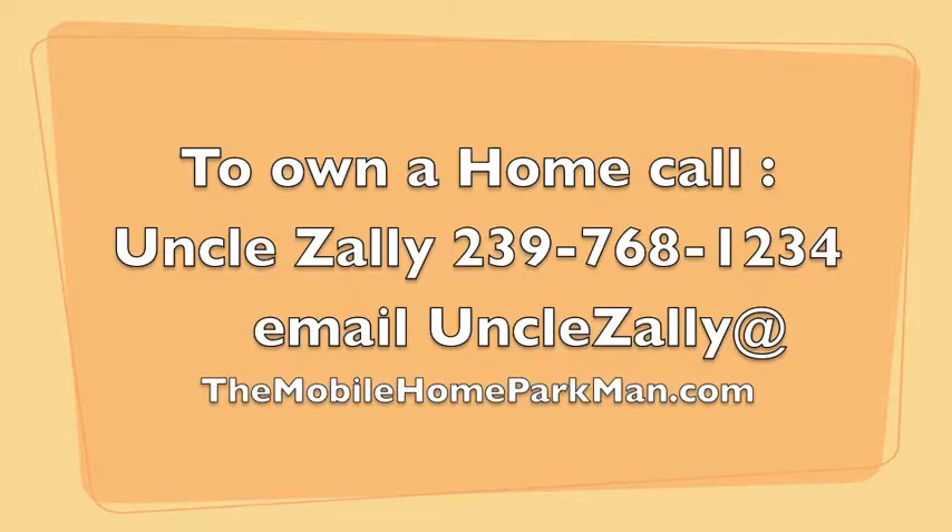To own a home, call Uncle Zolly at 239-768-1234, or email me at the address below.